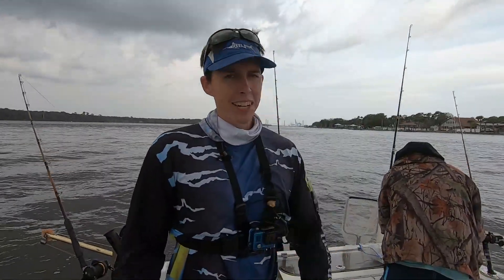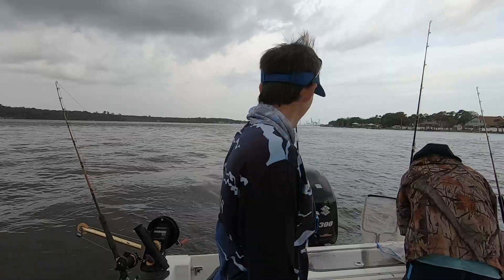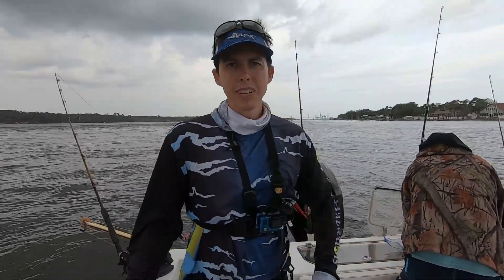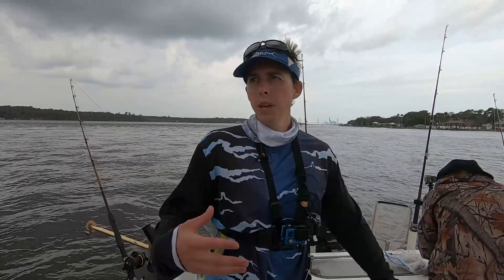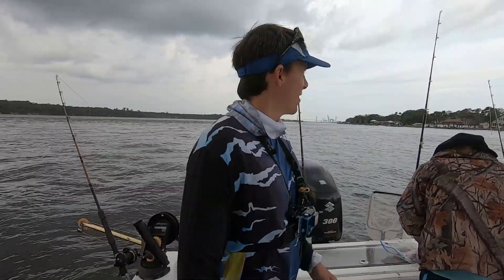Okay guys, ten o'clock until three kind of slowed down. Tide came in fast and now it's a little slower — kind of weird today. Supposed to be slack tide soon, so hopefully fishing will pick up and the big fish will come by us. That's all you can do.